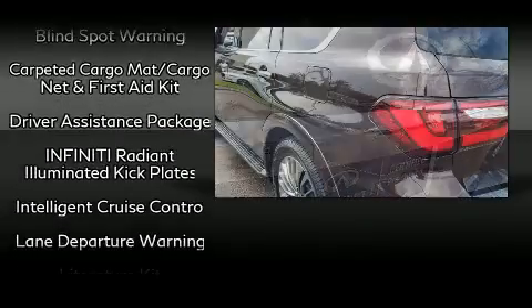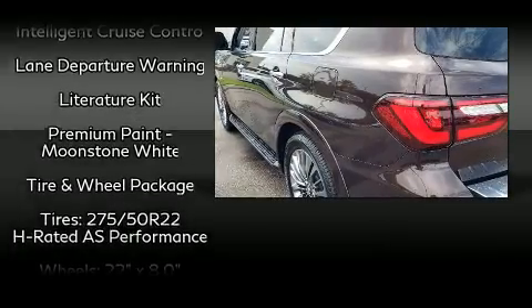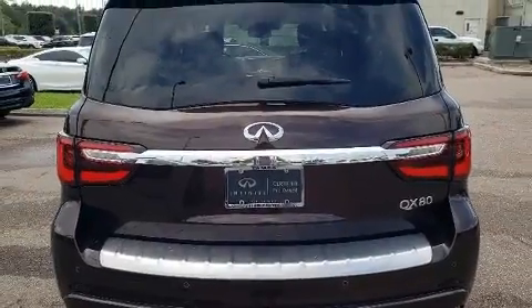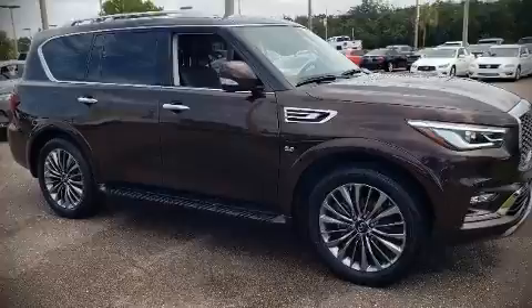This vehicle has achieved certified pre-owned status by passing Infiniti's comprehensive certification process. Our sales staff will help you find the vehicle that you've been searching for. Stop in and take a test drive.